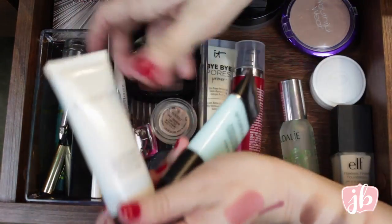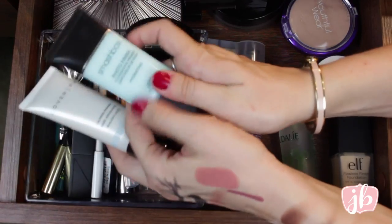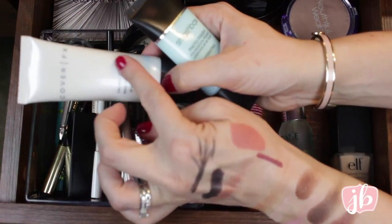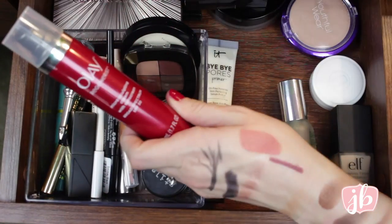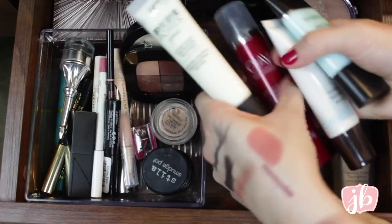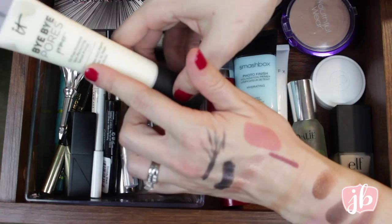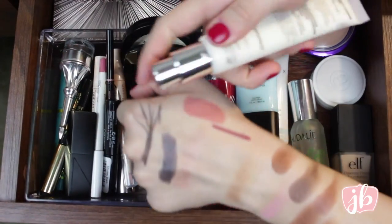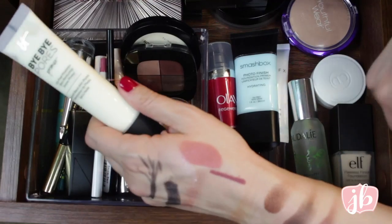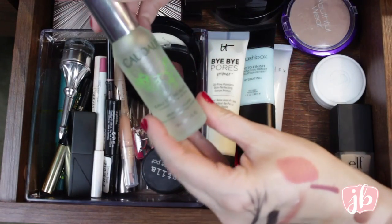I've got a ton of primers — I'm just primer obsessed right now. This is the Smashbox Hydrating Photo Finish Primer and this is the Cover FX Calming Primer — two of my absolute favorites of all time. This one is so hydrating; this one is amazing if you've got redness or stressed-out skin. Then this one is very different — it's the Bye Bye Pores Primer from IT Cosmetics. A lot of YouTubers got this in a PR package as did I. It's so pore-perfecting but not as thick as other silicone primers. I only put it on my nose and around it and my foundation does not budge.